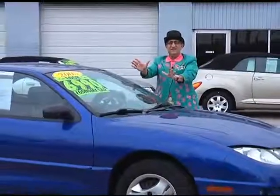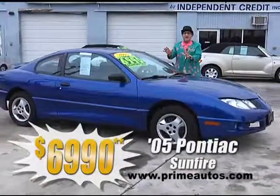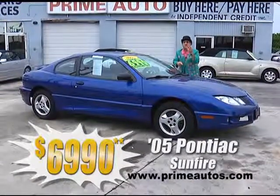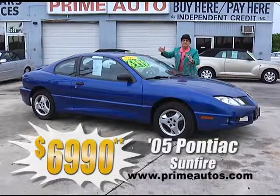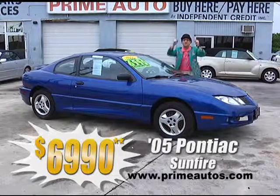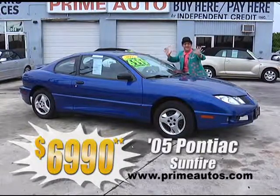Take a look at this 2005 — yeah, I said 2005 — Pontiac Sunfire Sport Coupe, with a fuel-efficient four-cylinder, easy automatic, bucket seats, CD, spoiler, and all the toys, on sale right now for only $69.90.